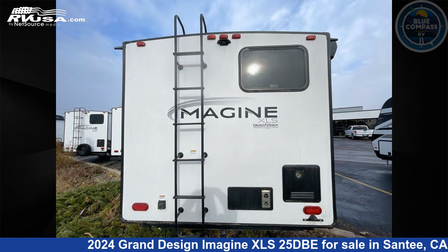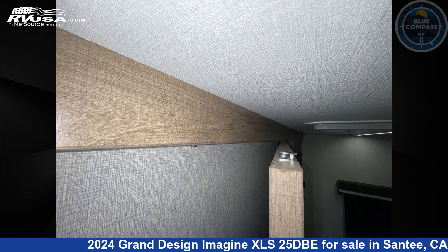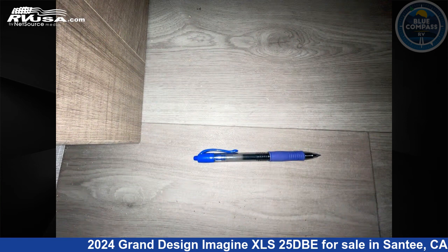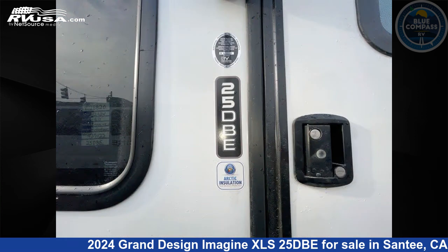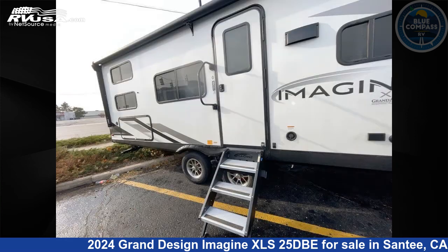This new Grand Design is 29 feet 0 inches in length and features sleep 7, slide out, and 37 gallons fresh water capacity. The floor plan layout of this travel trailer features bunkhouse, front bedroom, outdoor kitchen, two entry and exit doors, and a U-shaped dinette.